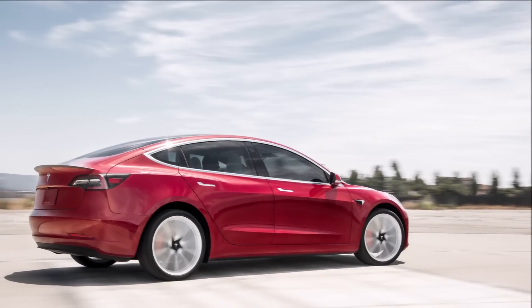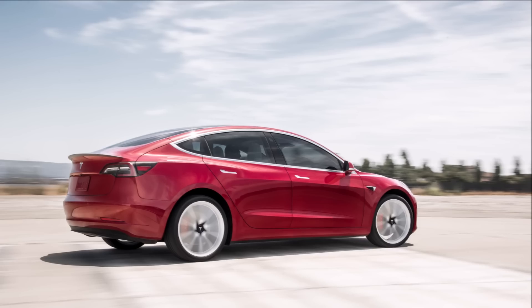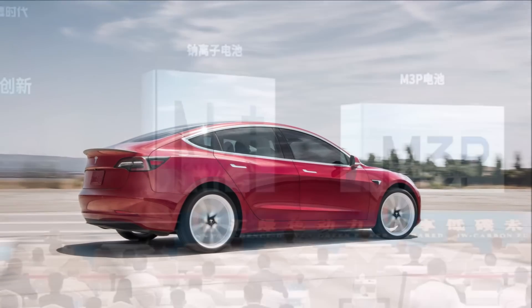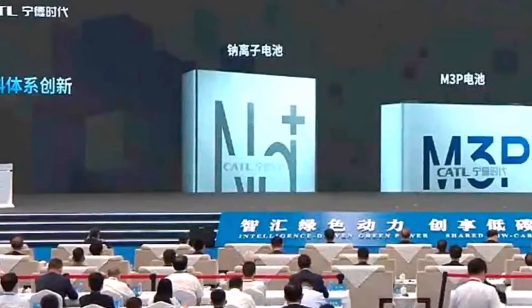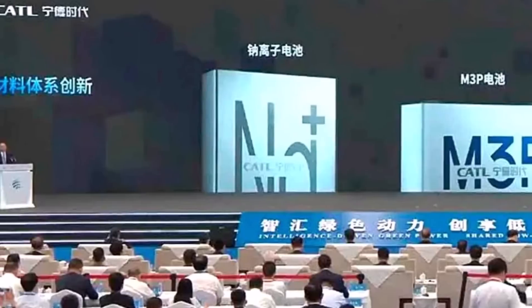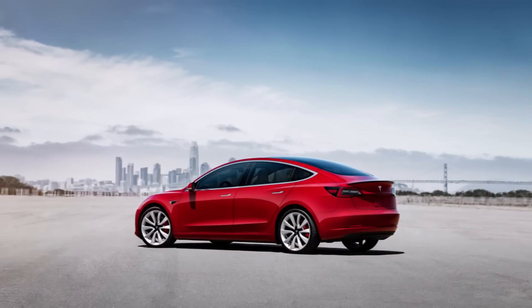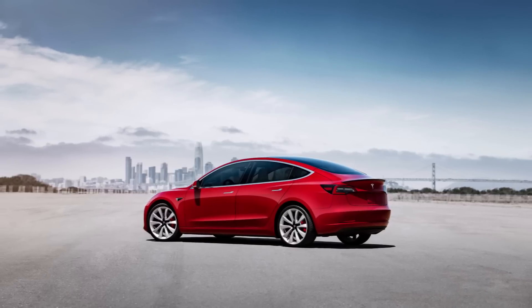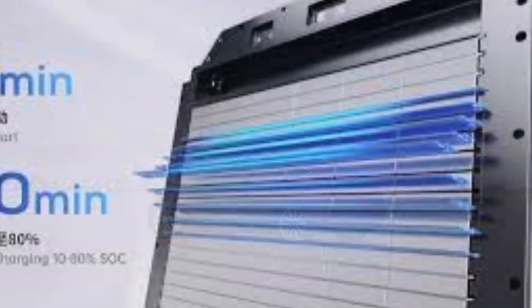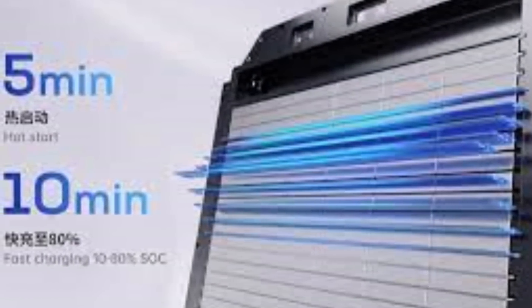Tesla's upcoming refreshed Model 3 is rumored to feature CATL's new M3P LFP cells, which should result in a longer range. For almost a year now, we have been talking about Tesla working on a refresh of its Model 3 electric sedan, called Project Highland. Much of the talk has been focused on the design, but Tesla is expected to make some updates under the hood as well.